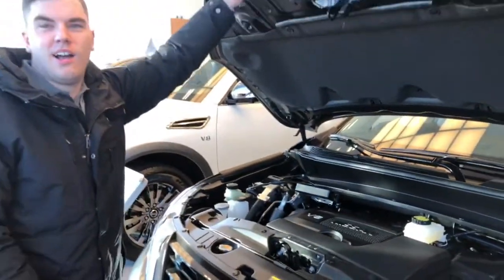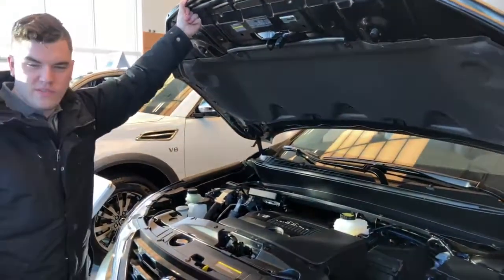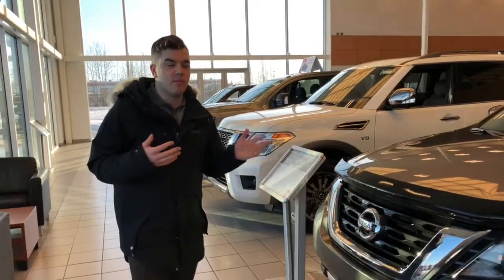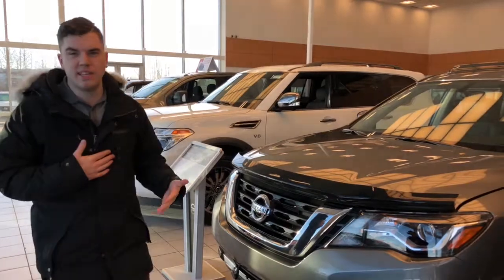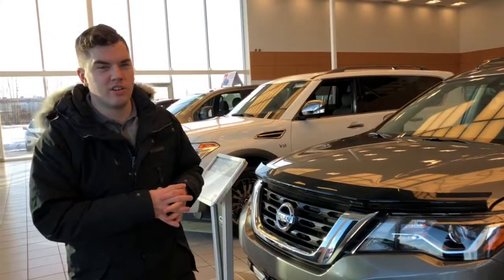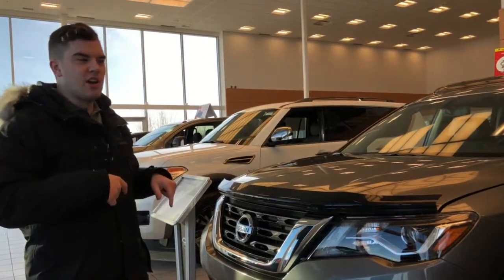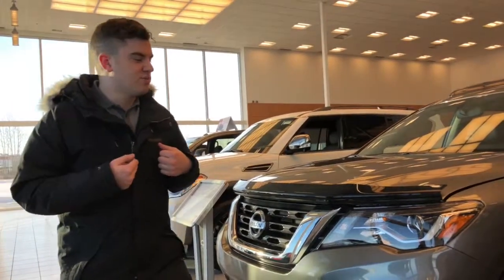So we got the 3.5L V6. Now this has 284 horsepower in it. This thing also has really good gas mileage because it is a four-wheel drive, but most of the time it's going to be a front-wheel drive base. So when you're not doing any off-road or anything like that, you're getting better fuel economy than even what my car gets, which is really cool.